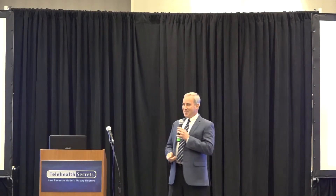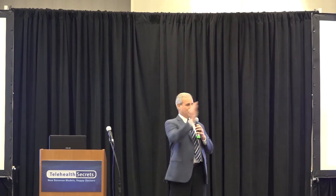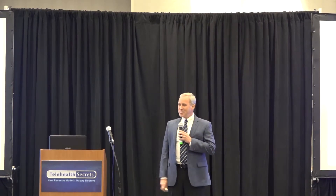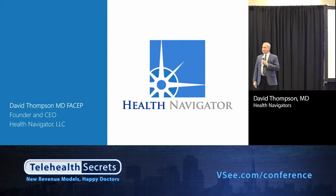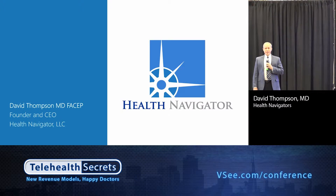Good morning, everybody. I'll try not to be cowed by all the luminaries in this room and try to charge forth on this presentation today. My presentation is going to be in this theme of technology that will blow your mind, and not so much about Health Navigator, but perhaps about some of the companies with whom we work, because I want to highlight some of the great work that they're doing.